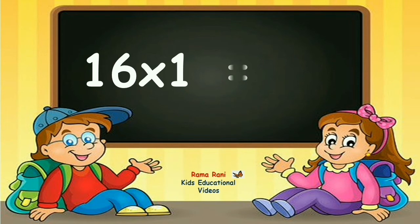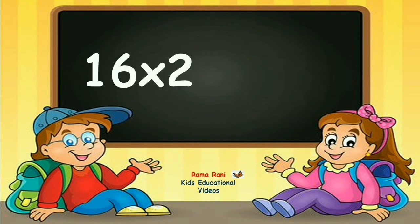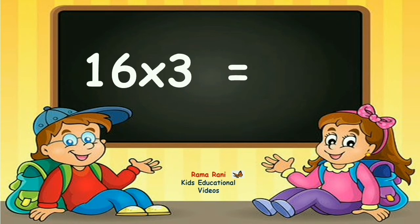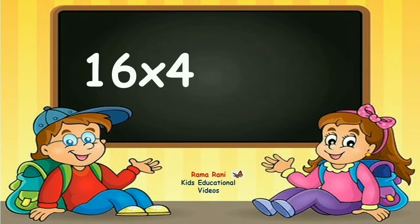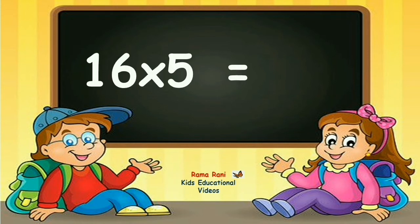16 ones are 16. 16 twos are 32. 16 threes are 48. 16 fours are 64. 16 fives are 80.